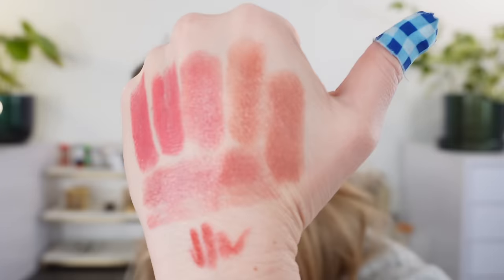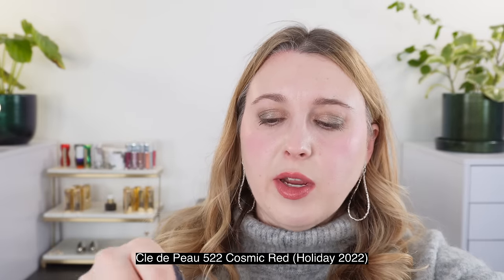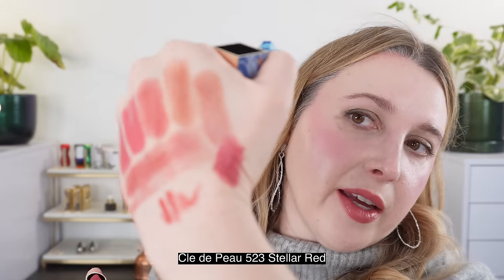Those are some comparisons from Guerlain. But I also wanted to take a look at a couple of the Clé de Peau holiday lipsticks from 2022 because this shade when I put it on my lips made me think of these right away. This one here is number 522 Cosmic Red — and nope, this is way more orange, it is definitely not like Cosmic Red. And then I wanted to take a look at number 523 Stellar Red — again not quite like it, but this is a little bit cooler version, and if you put this on very softly you get a little bit of that hue. Still not similar enough.